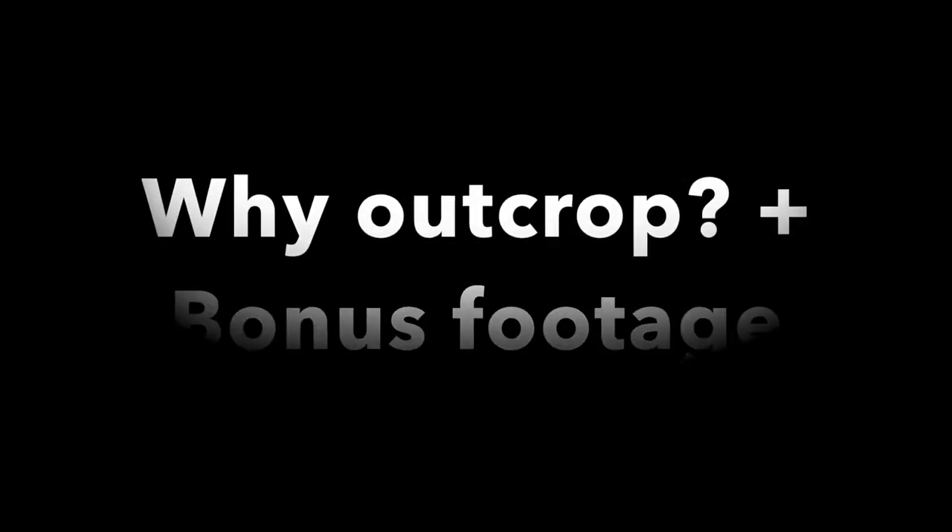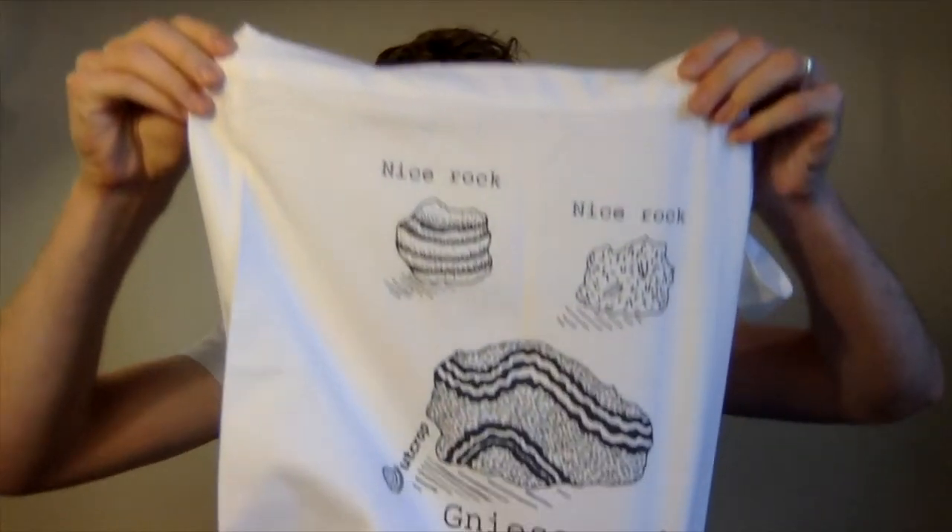Hey guys, welcome to Outcrop vlog number two. So there are a few bonuses to watching this vlog today. Bonus number one: you will get to experience what is in this bag — very mysterious. Note this bag is available online on the store also. And bonus number two is that you will get the next best thing to fossil hunting on Skye yourselves by being able to watch the videos that I made when I was there last week.